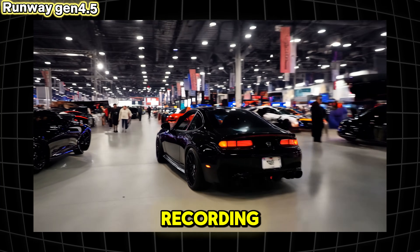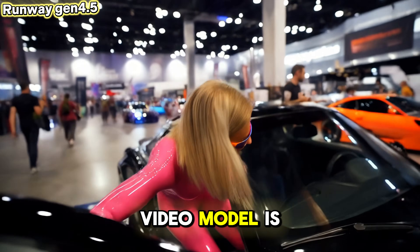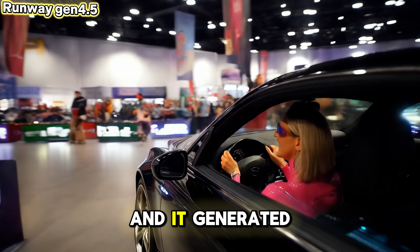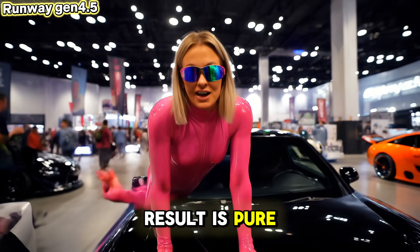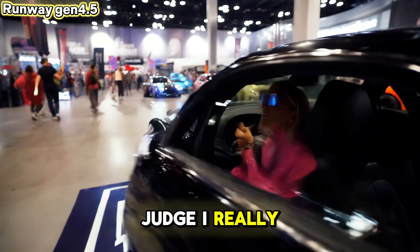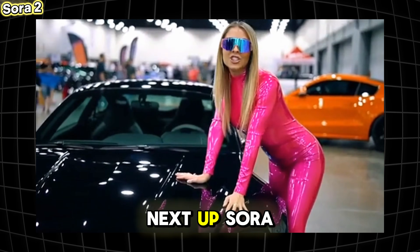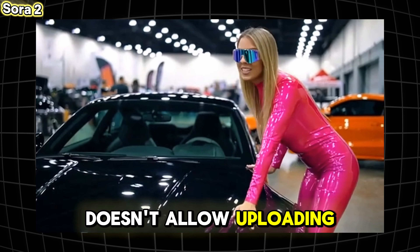Next up, Runway Gen 4.5 — unfortunately another failure. They promised a great new model, but at the time of this recording only a poor-quality text-to-video model is available. I couldn't even upload an image and it generated no sound. The result is pure AI slop — you be the judge. I really hope they improve Gen 5 in the future.